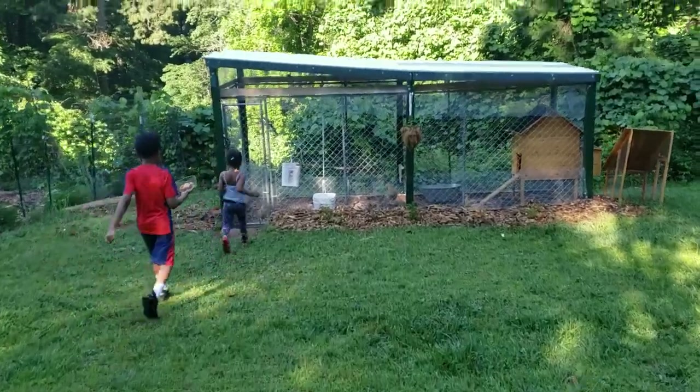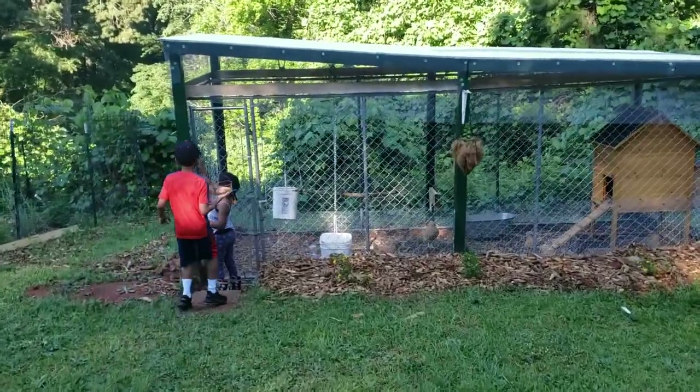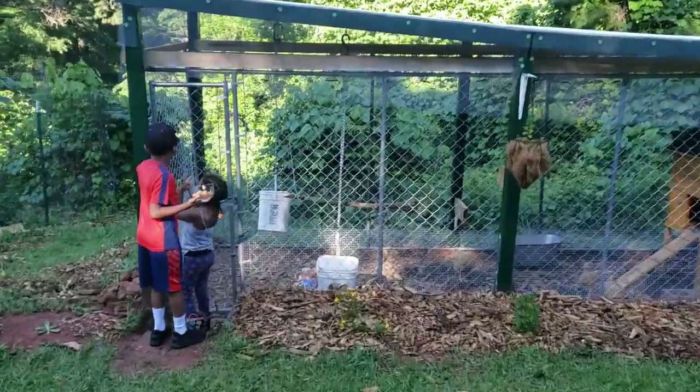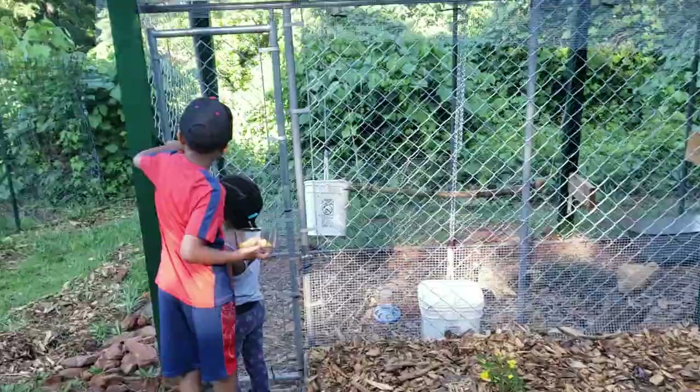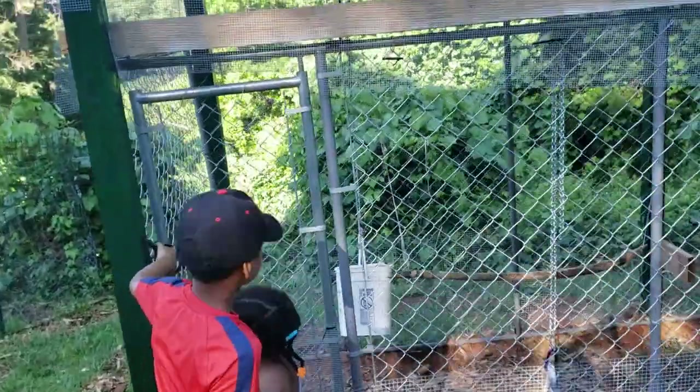We've never given the girls oranges yet. We just got these chicks in April from Tractor Supply, so they're growing up pretty fast. I might have to help them.